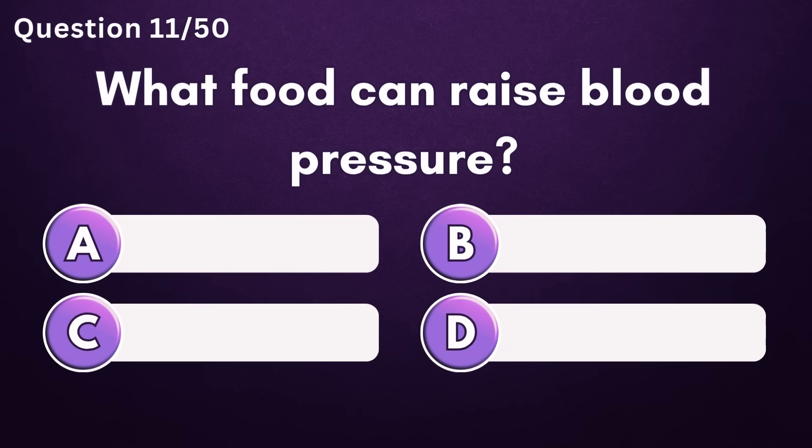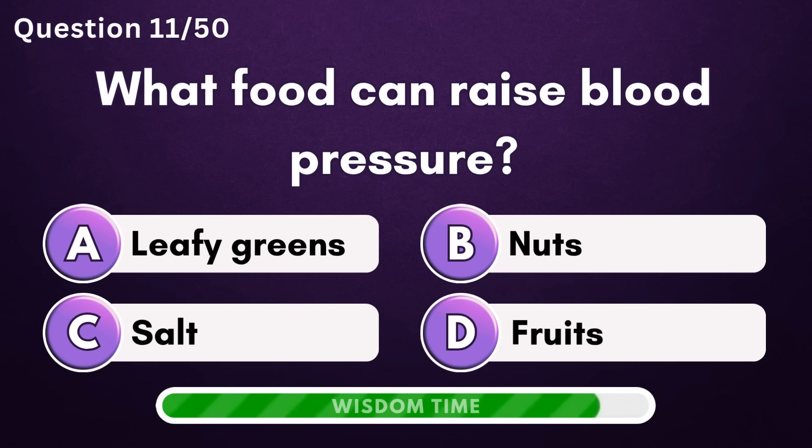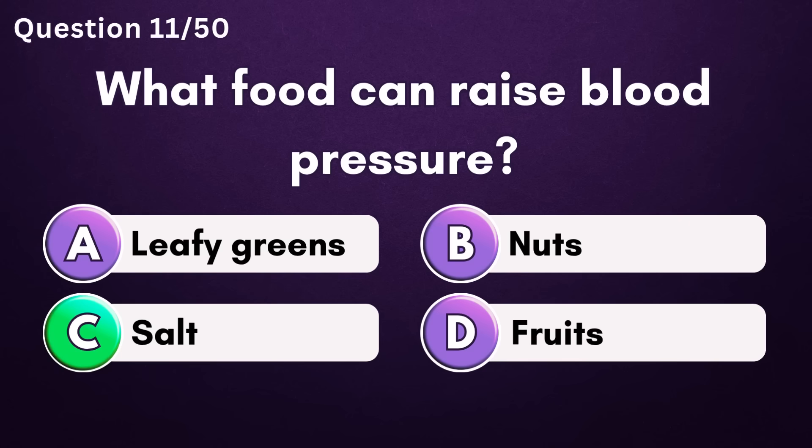What food can raise blood pressure? Answer C: salt.